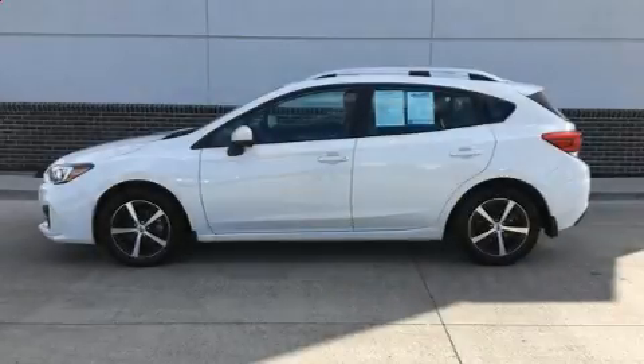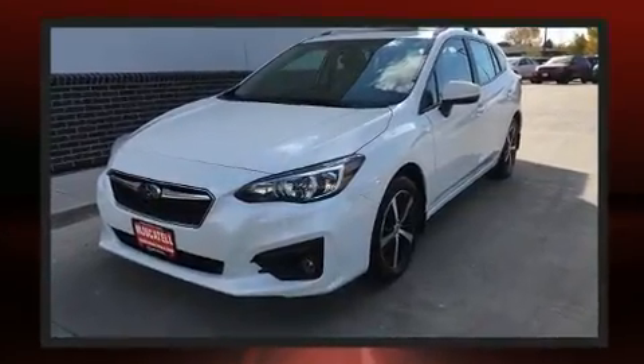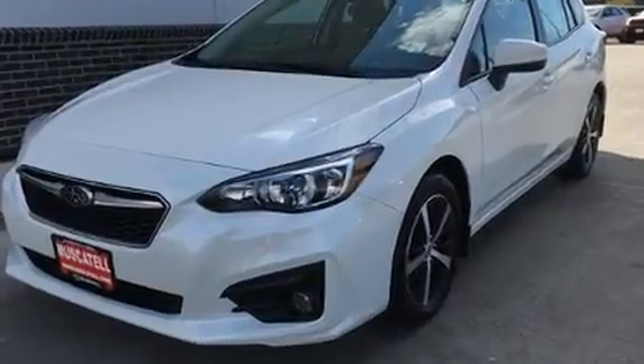You can expect a lot from the 2019 Subaru Impreza. With just over 10,000 miles on the odometer, this vehicle rocks its class with four-cylinder efficiency and distinctive styling.